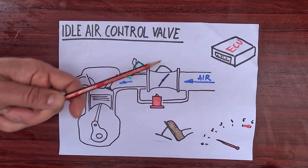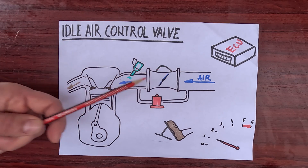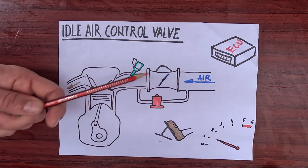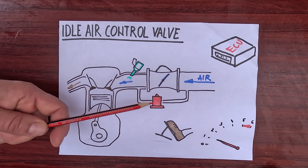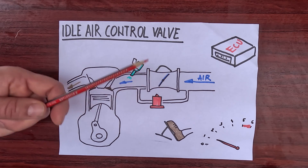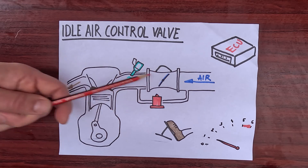Newer cars mostly have a so-called fly-by-wire throttle body, whose opening and closing is controlled by the ECU. This more advanced configuration eliminates the need for the idle control valve, as this is done by slightly opening the throttle plate. Still, if your car has a cable-operated throttle body, it's almost certain to have an idle control valve.